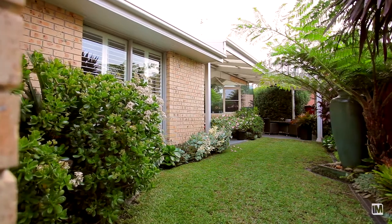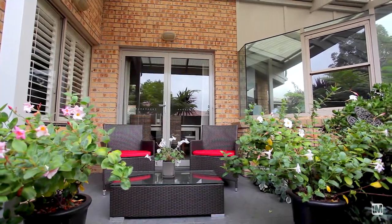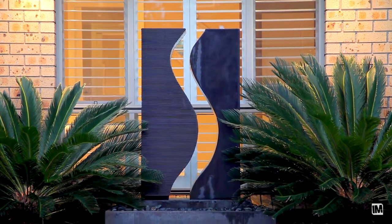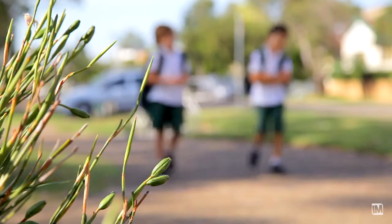With fully landscaped gardens and a large undercover alfresco area, this home is an entertainer's delight. With ducted air conditioning, ducted vacuum, plantation shutters and alarms, this home is also close to Bernie Mullane Sporting Complex and walking distance to schools, shops and transport.